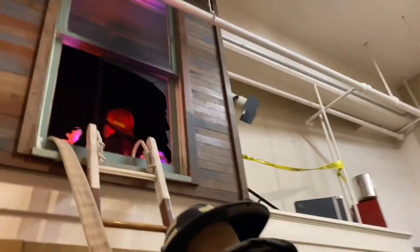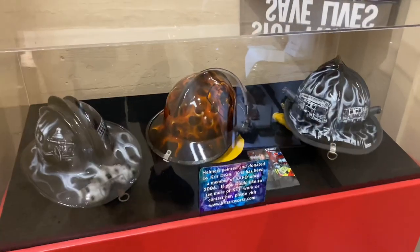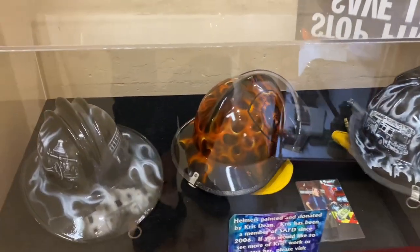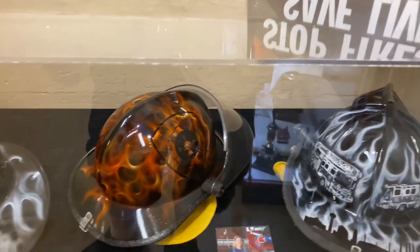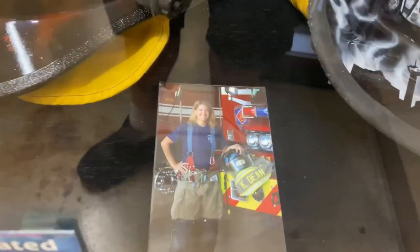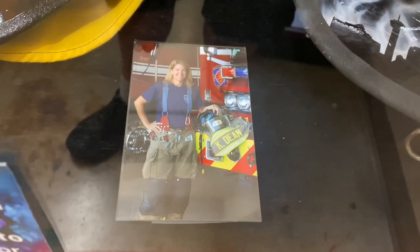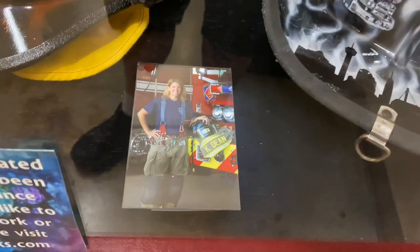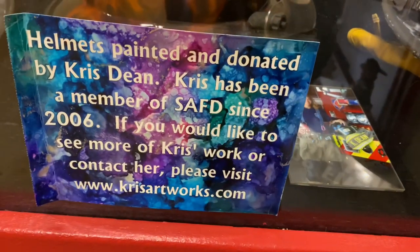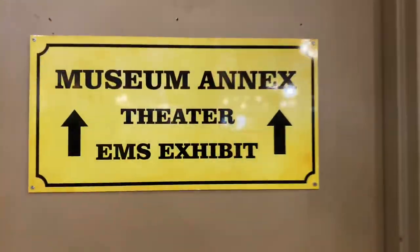It's a backdraft — very cool. A local San Antonio artist paints firefighter helmets. She's a member of this museum. There's her picture — and she's actually a firefighter, so she's a firefighter and an artist. There you go, very cool. Let's go to the annex.